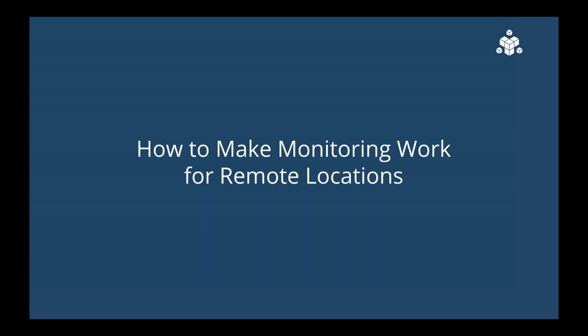IT is entering a brave new world when it comes to monitoring remote locations. To help with this, we've come up with a bunch of best practices that we hope will help you manage remote locations going forward. With that, I'm going to pass the presentation over to Alec to drill in more on these.